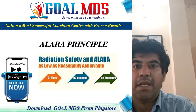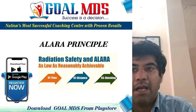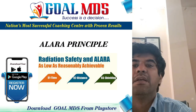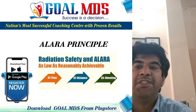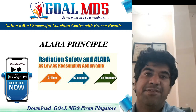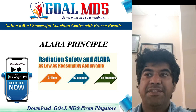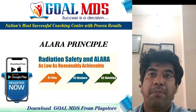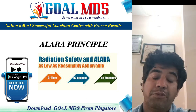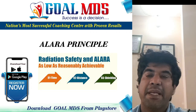ALARA stands for As Low As Reasonably Achievable. According to this principle, everything reasonably possible should be done to reduce radiation exposure. ALARA means avoiding exposure to radiation that does not have a direct benefit to you, even if it is small. To achieve this, you can use three basic protective measures in radiation: time, distance, and shielding.